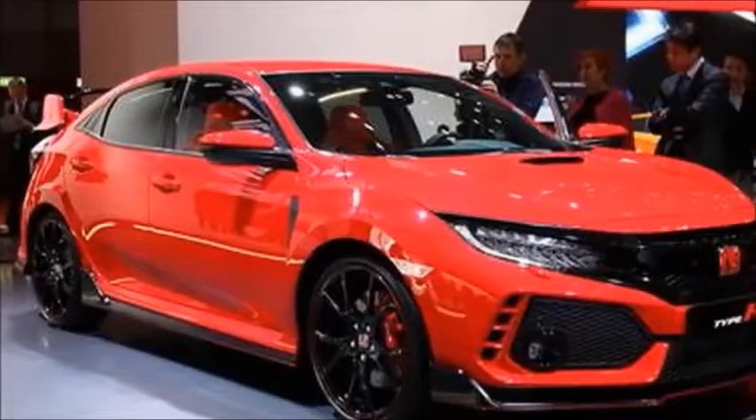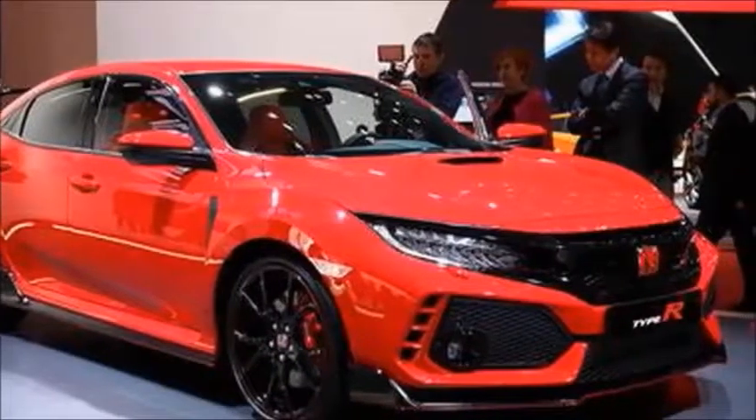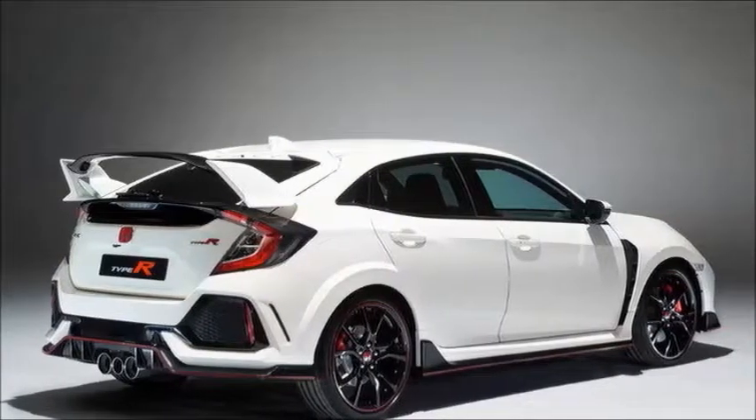2017 Honda Civic Type R. We've already paid our respects to the dearly departed high-revving Honda that we once knew — that bonkers, VTEC-kicked and yelled, skinny-legged whippersnapper of old.